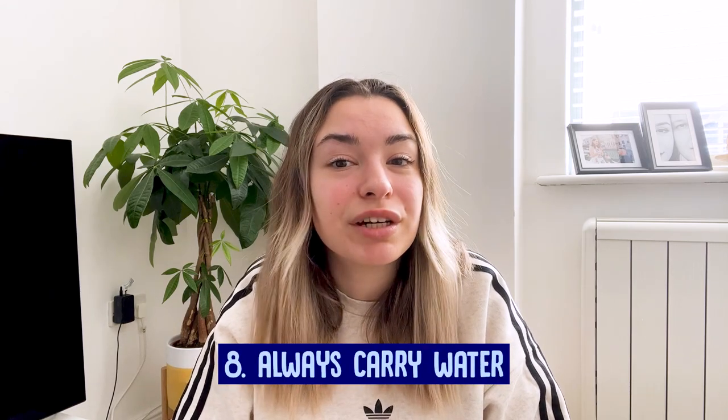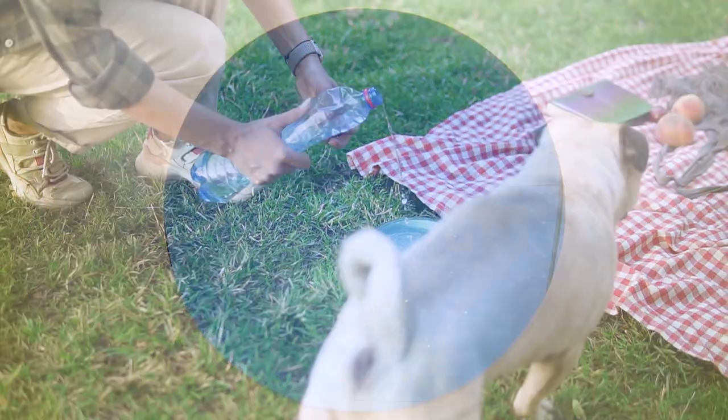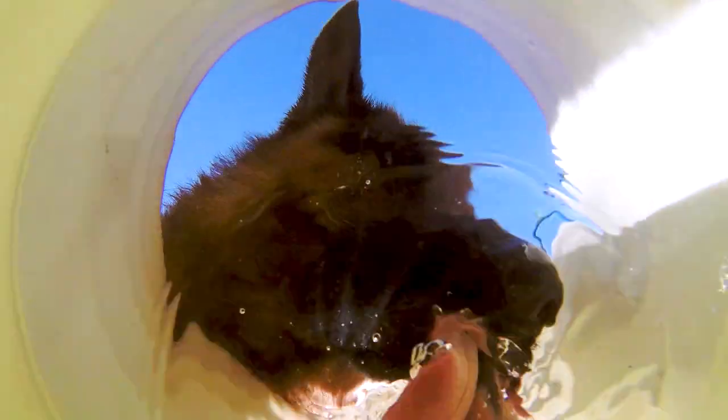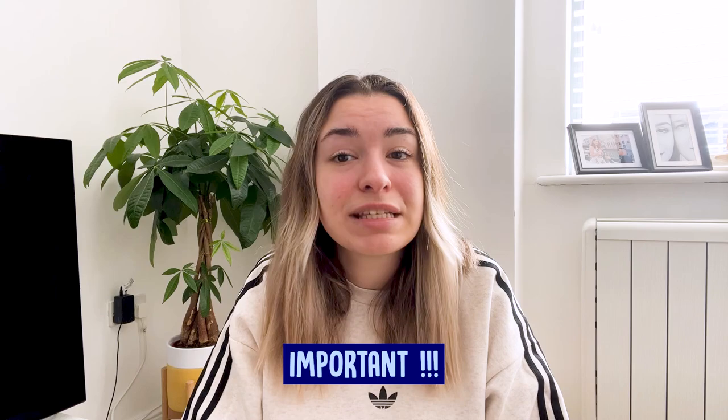Always carry water. Make sure that whenever you leave home, you're carrying plenty of water for your dog. A quart of bottled water can be easily frozen and kept cool in an insulated bag. This is important: if it's too hot for you, it is too hot for your pet. Some days are best spent indoors by an air conditioner — on those days, just rent a movie and chill.